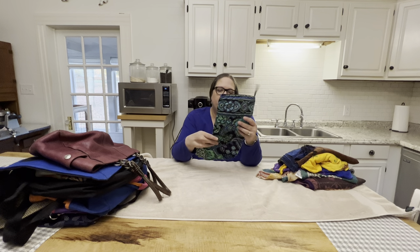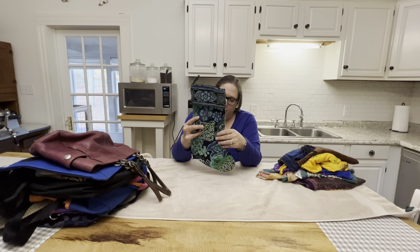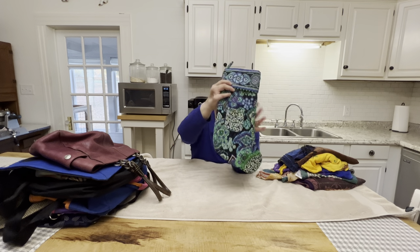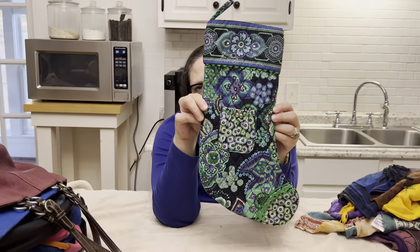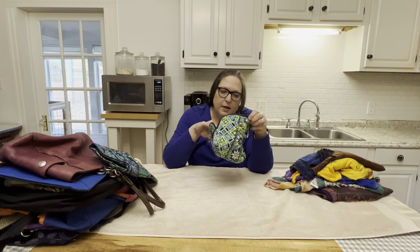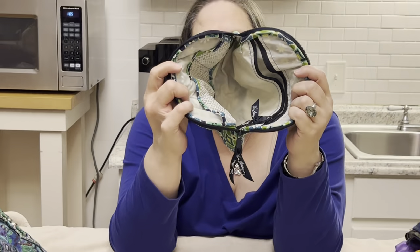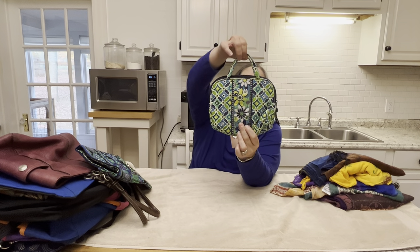Next up we have a Vera Bradley — perfect, very timely stocking stuffer. And another Vera Bradley — I'm guessing this is a makeup bag or maybe a jewelry-type bag. It's got netting on one side, a zipper on the other, no outside pockets, but a cute little top handle.